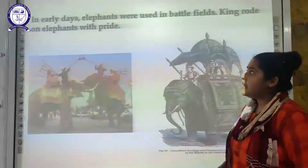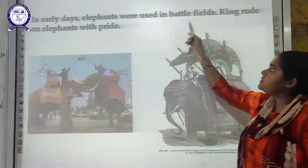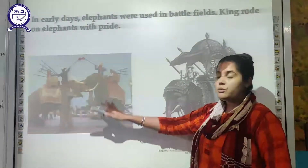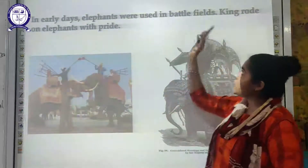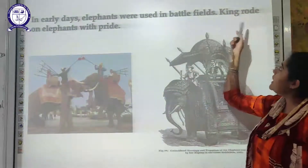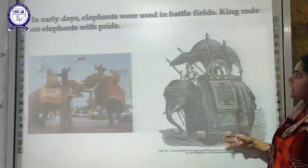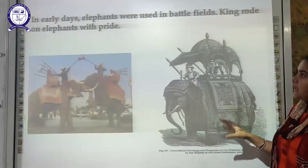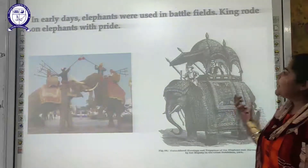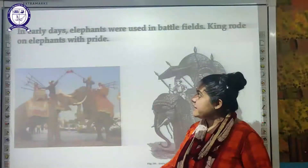In earlier days, elephants were used in the battlefield. In ancient wars, elephants played an important role, and the king rode an elephant with pride. As you can see in the diagram, the king is sitting on the elephant.